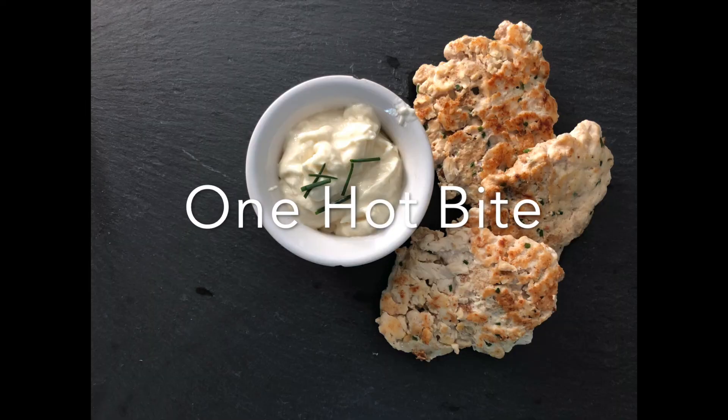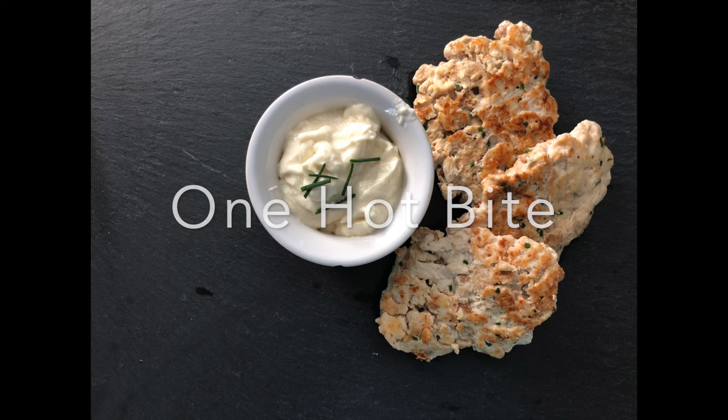Thank you so much for being here. Make sure you subscribe down below, give me some likes and comments, and I'm going to enjoy my chicken cakes with a little pinot grigio. You guys have a wonderful day and I'll see you next time at one hot bite.